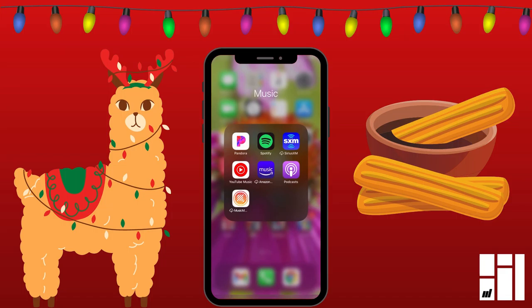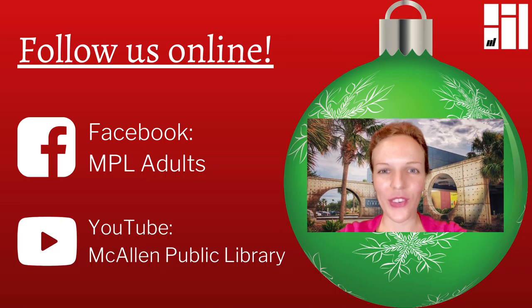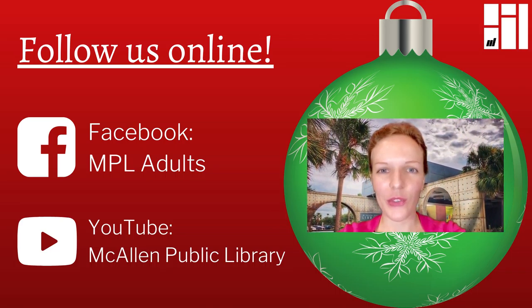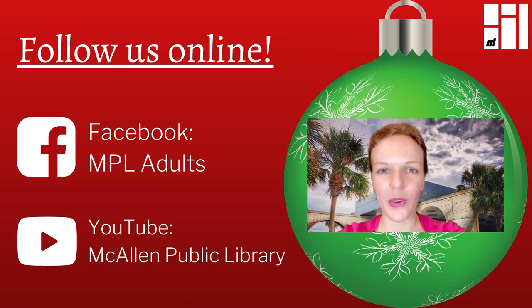So the holidays might be a little bit different this year. You might be having to give up some things that you usually have during the holidays. But thanks to these apps, Christmas music is something that you can continue celebrating with and don't have to give up. This was Julia, and thank you for watching. Be sure to follow MPL Adults on Facebook and McAllen Public Library on YouTube and don't miss any of our virtual programs.